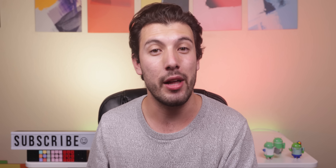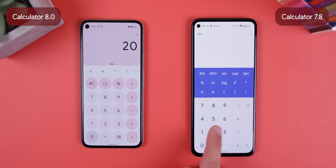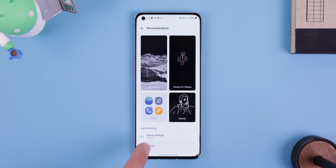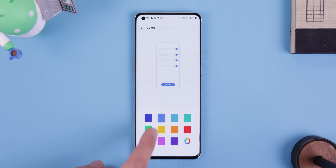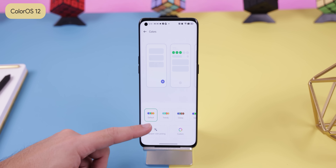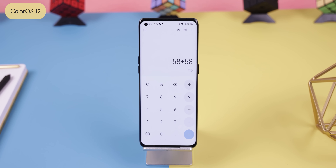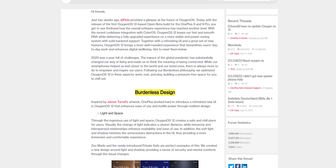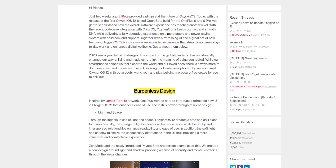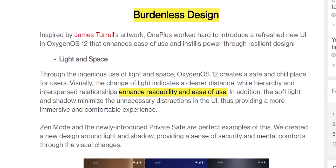Now let's start with the big underlying question: is OxygenOS 12 following Google's footsteps with a Material U design? No, they're not. And as of now, they also don't support wallpaper-based themes, which is a bummer, but that doesn't mean they won't support it in the future. ColorOS 12 does support this option. OnePlus stated on their forum page that they're instead pursuing a 'burdenless design,' focusing on the lighting and shadowing of the interface to enhance readability and ease of use.